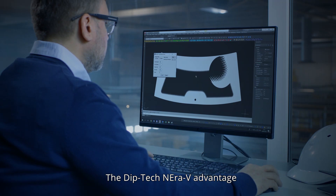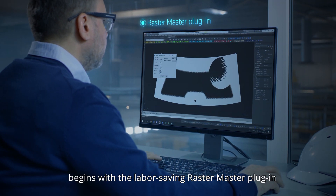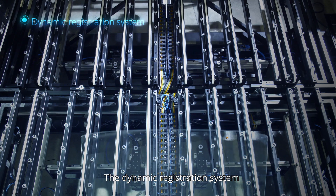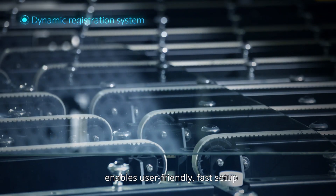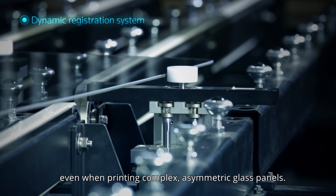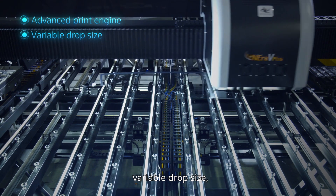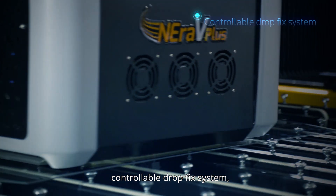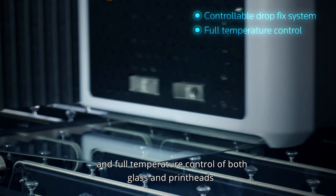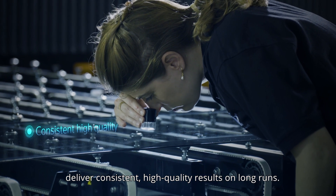The DIPTEC Nirov advantage begins with the labor-saving RasterMaster plugin, which automatically generates raster gradients. The dynamic registration system enables user-friendly, fast setup, even when printing complex, asymmetric glass panels. The advanced print engine, variable drop size, controllable drop fix system, and full temperature control of both glass and print heads deliver consistent, high-quality results on long runs.